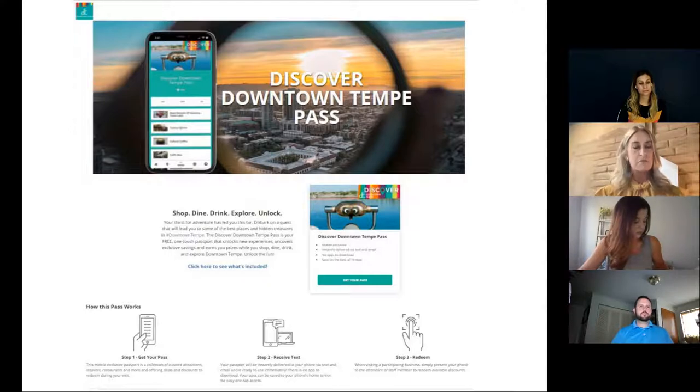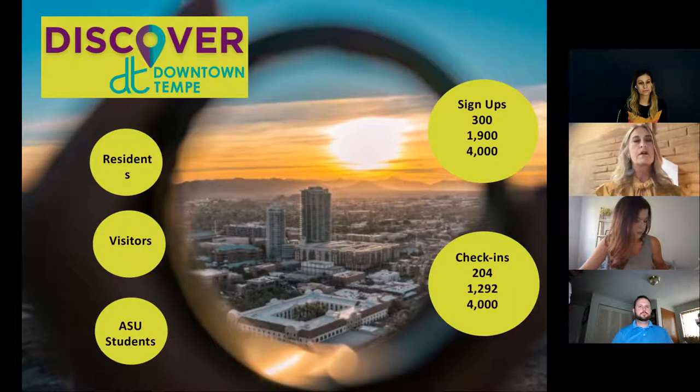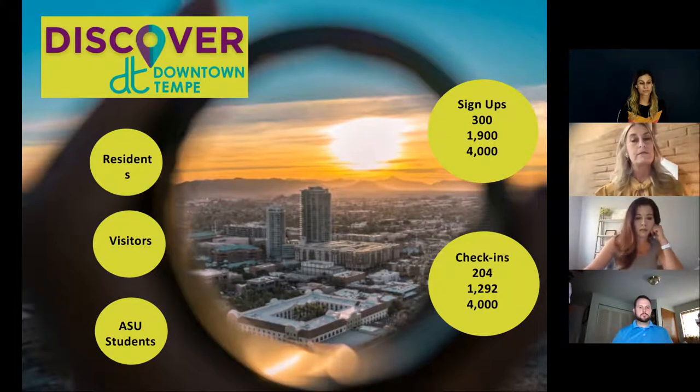But luckily, the majority of merchants, given the option to offer a special discount, did offer one. So we're kind of a hybrid — both a check-in and a savings pass. For the check-in, we require people to put in a pin so we can report back to merchants how many people are coming to them as a result of this pass, because we're all about data and showing return on investment.